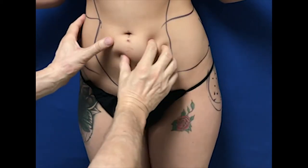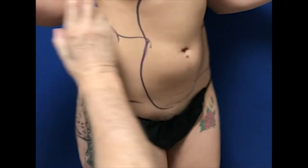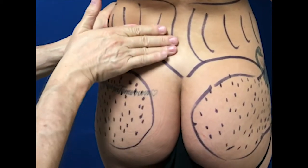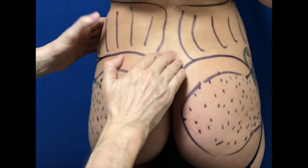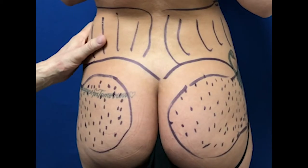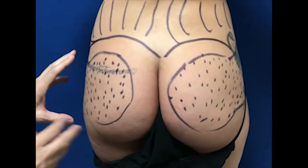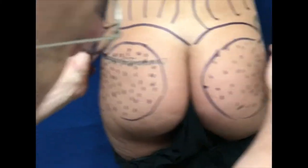She doesn't really have much fat, but I think we are going to be able to harvest enough to create what we want. This is our plan of treatment — we are going to harvest as much as we can from this area. When we decrease this thickness, it's visually going to create a bigger butt. This curve is going to be improved, the shape of the waist is going to change, and then we are going to strategically disperse that fat to create projection and give her a little bit of curve on the side.